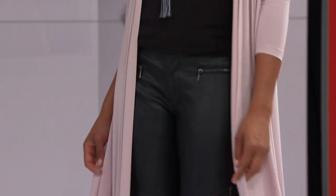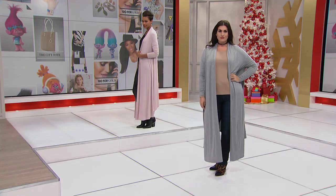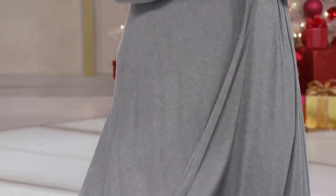This is a huge trend we're seeing — these longer dusters. It's a huge trend, women love this look. It's very lean, it's a great look, and you don't have to be tall to pull this off.